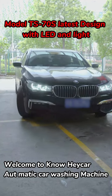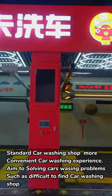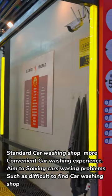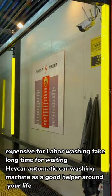Welcome to Know Hey Car Automatic Car Washing Machine. Aimed at solving car washing problems such as difficult to find a car washing shop, expensive labor washing, and long waiting times. Hey Car Automatic Car Washing Machine — as a good helper around your life.